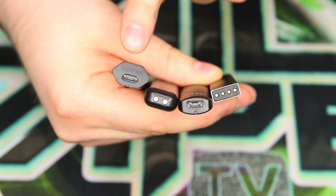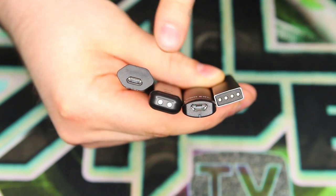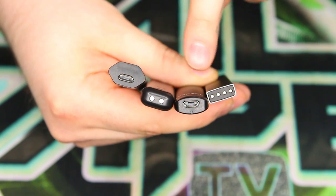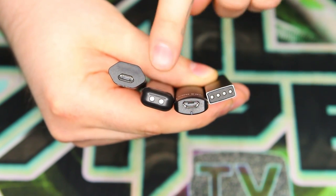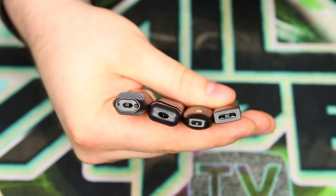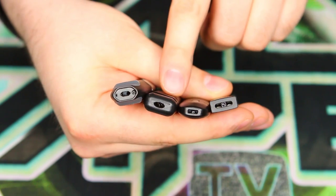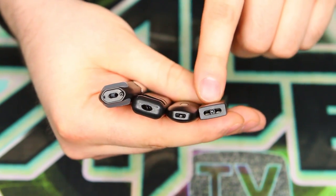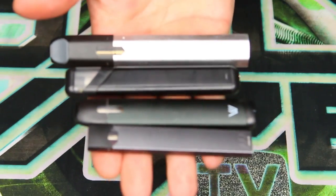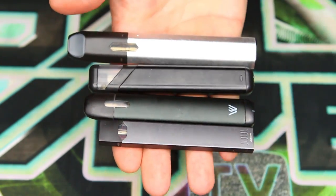Here you can see the respective charging ports of the Sync, MyJet, Von Earl, and Juul. The Sync and Von Earl share the micro USB charging port, while the MyJet and Juul have their own proprietary connections — definitely something to take note of. And finally a quick look at the mouthpieces for the Sync, MyJet, Von Earl, and Juul. That's pretty much the size comparison for these four devices, and that's kind of what they look like in the hand.